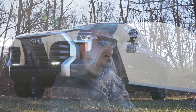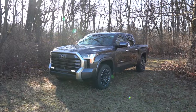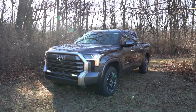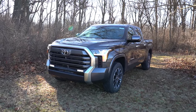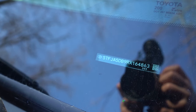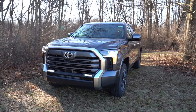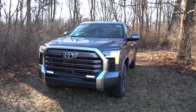Here she is — the new 2024 Toyota Tundra finished in Magnetic Gray Metallic. As always, let's start with where it's made. Looking at the VIN, the first character is the number 5, indicating the Tundra is built and assembled here in the U.S., specifically in Texas.